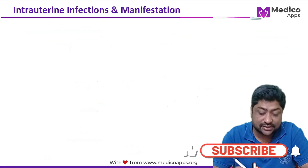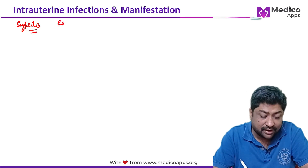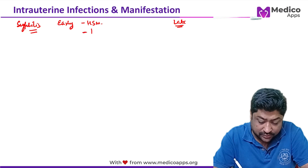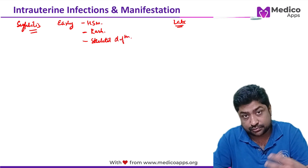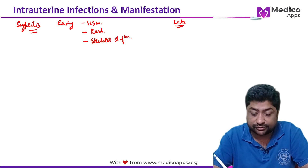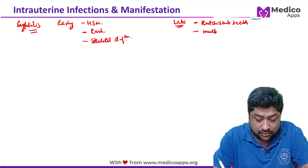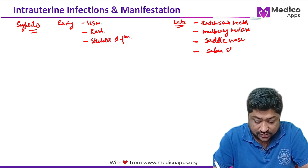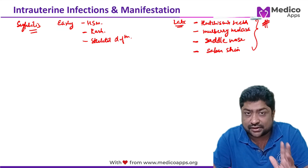Syphilis has early and late manifestations. Early manifestations include hepatosplenomegaly, rash, and skeletal deformities. The late manifestations are more characteristic and more frequently tested: Hutchinson's teeth, mulberry molars, saddle nose, and sabre shin. Clinical images of all of these will be shown so they can be identified in exams.